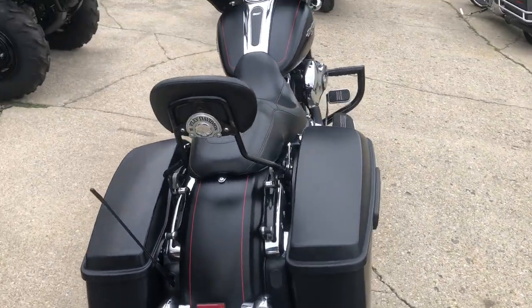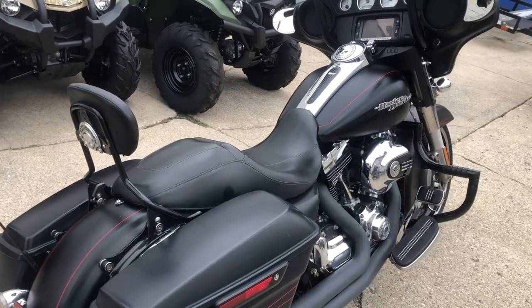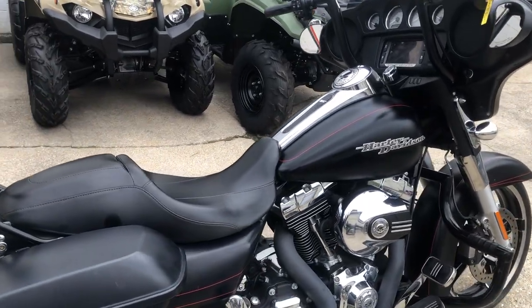LED screen with the infotainment. Good looking bike guys, give us a call, we'll get it done. 810-648-9500.